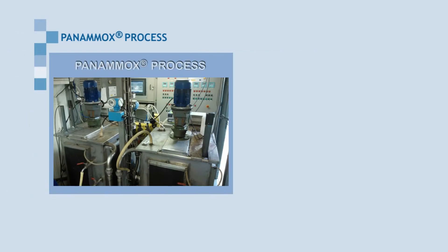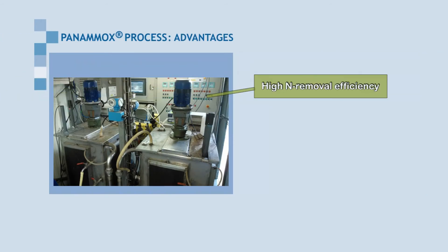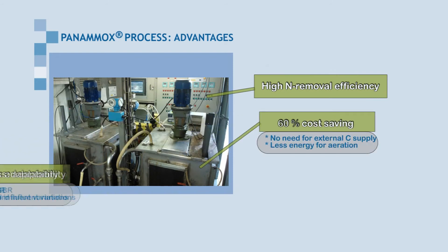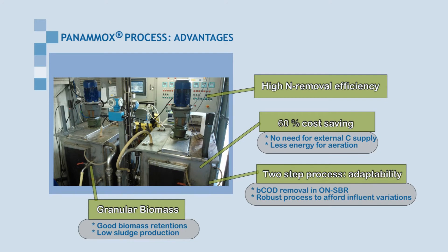Treating high ammonium-loaded streams, the Panamox process compared to conventional biological nitrogen removal allows high nitrogen removal efficiency with energy and chemical cost savings. The two-step configuration also offers adaptation to influent variations.